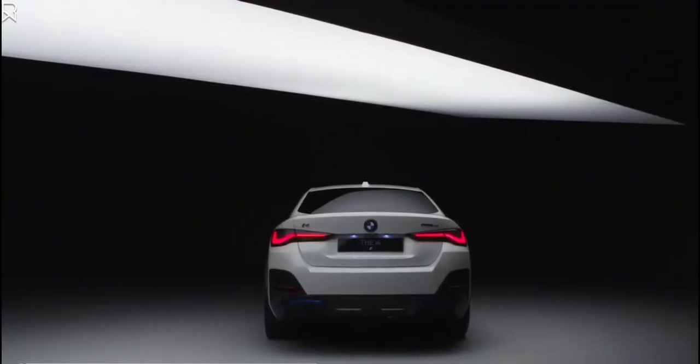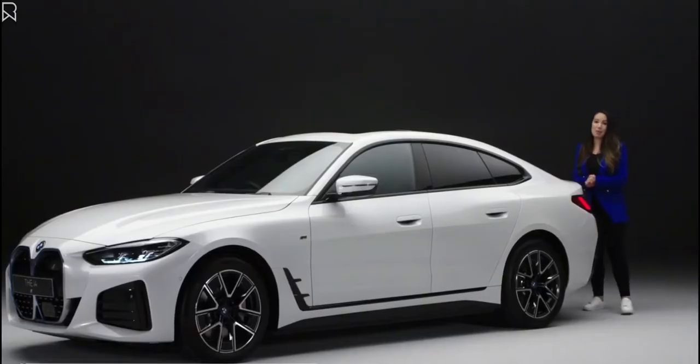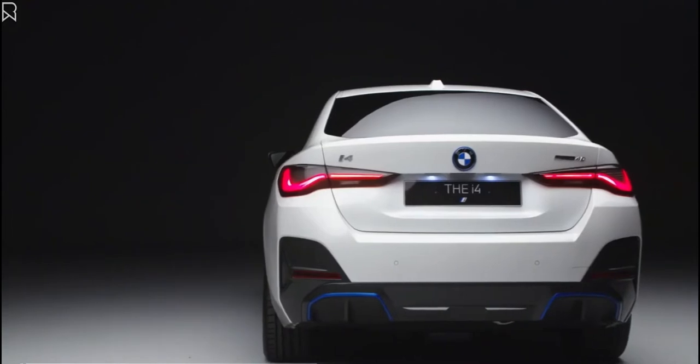To the rear, the long, sleek taillights and eye-catching diffuser framed in BMW iBlue enhance that sporty stance.